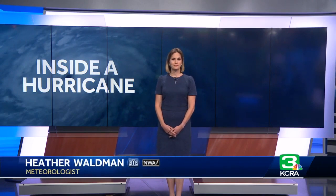Scientists with NOAA have been flying specially equipped planes into the eye of hurricanes, really going back to the 1940s, but just last week a drone was dropped from one of those planes much lower into the storm. Meteorologist Heather Waltman joins us now — what can these drones do that manned flights can't?